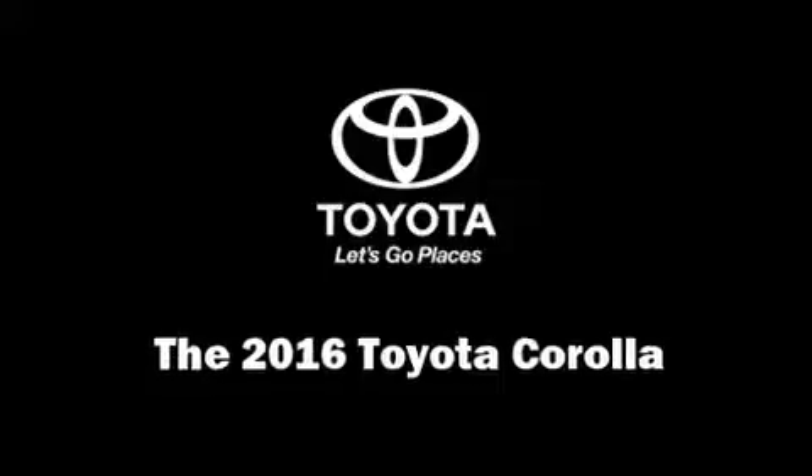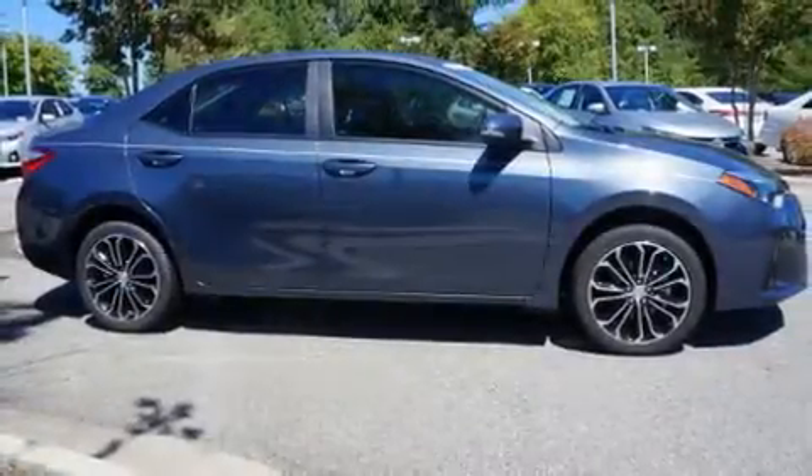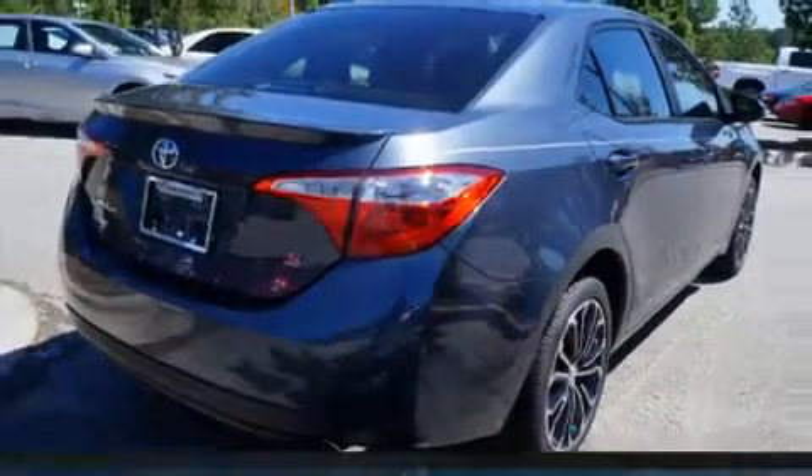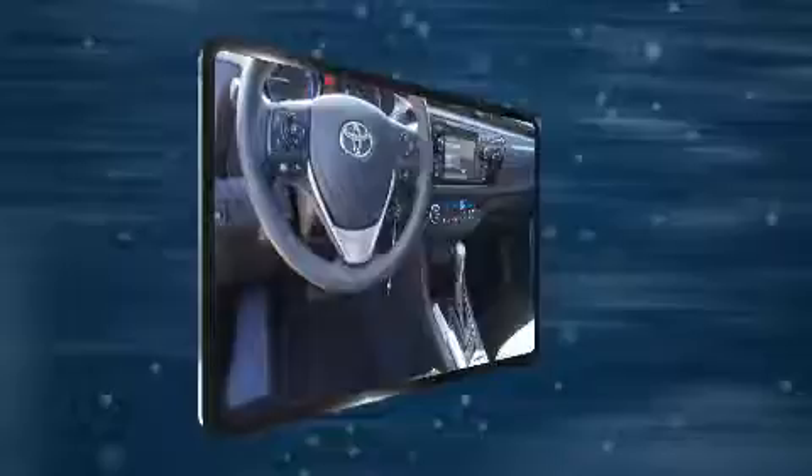Get excited about the 2016 Toyota Corolla. This four-door, five-passenger sedan is ready to drive off the showroom floor. It features a continuously variable transmission, front-wheel drive, and a 1.8-liter four-cylinder engine.